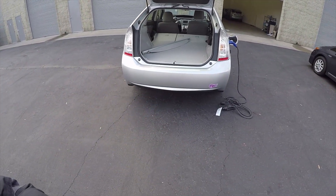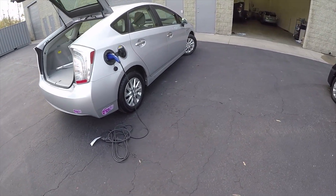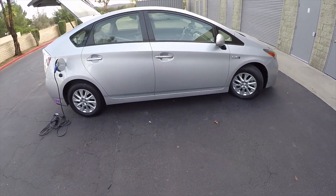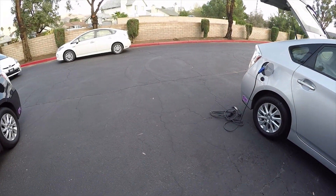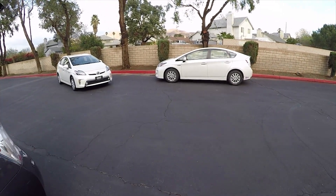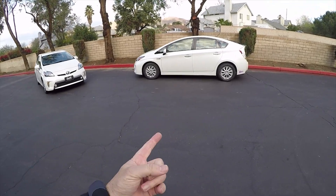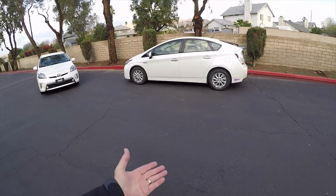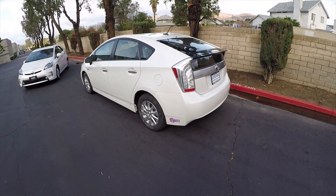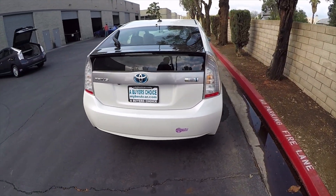But if you do plug them in, for the first 10 to 15 miles you're going to be getting a thousand miles per gallon. The screen, if you reset it, will indicate 999 miles per gallon from your electric charge. It doesn't matter which one of these cars you choose — they'll all do the same thing. Let's call it 11 miles at 999 miles per gallon.